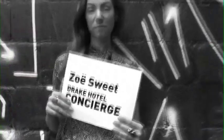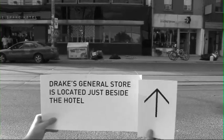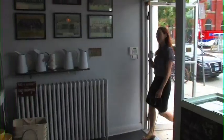Hi, I'm Zoe Sweet. And today we're going to explore Drake's newest addition, the General Store. The store offers a variety of products, from the curious to the practical, from toothpaste to books and even to jeans.